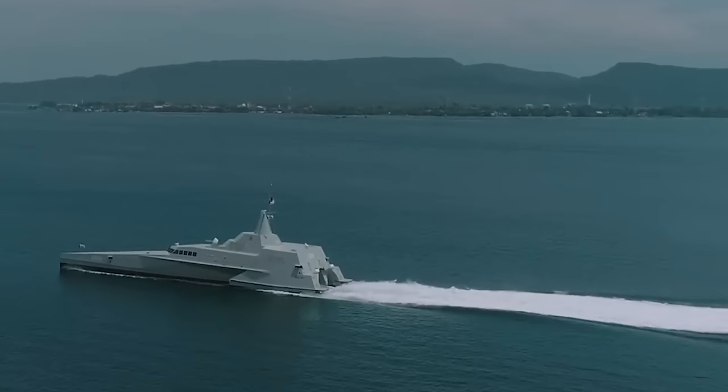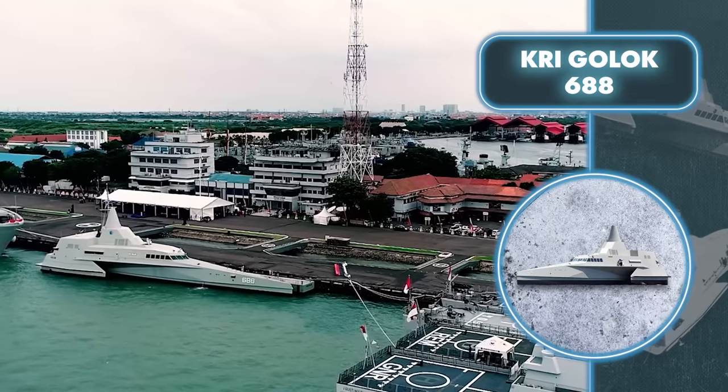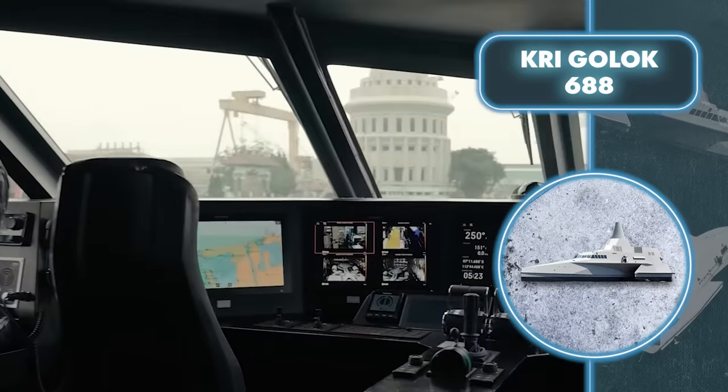The good performance of this vessel isn't just about its design. It's equipped with four diesel engines that generate a combined 7,200 horsepower driving four water jets. Thanks to this combination, the craft can reach a maximum speed of 40 miles per hour.